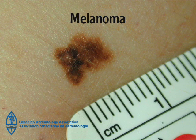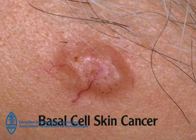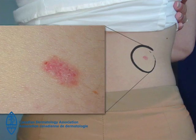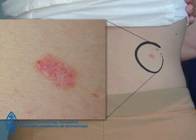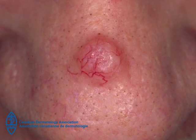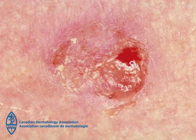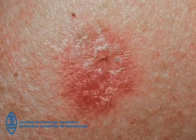Basal cell skin cancer usually appears on sun-exposed areas, most commonly the face and neck, but also on the trunk, arms, and legs. A basal cell skin cancer may look like a firm, flesh-colored or red bump. It may have small blood vessels on top. It can appear as an open area or pimple-like growth that bleeds and crusts over on an ongoing basis.